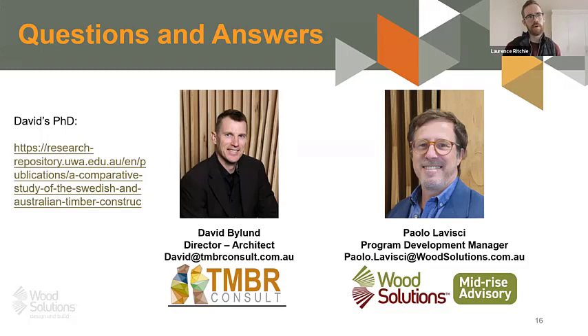Colin McKenzie asked about balconies and moisture protection and design for durability. David said the overarching aim should be to keep timber dry and, if it does get wet, to make sure it can dry out naturally or be inspected periodically. He is fairly conservative regarding balconies on taller timber buildings — if there is a breakdown in the membrane on a CLT balcony at any point, there could be challenges.